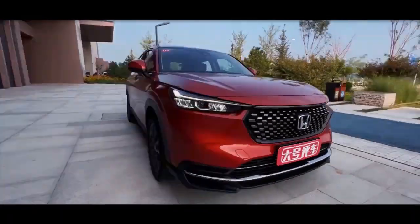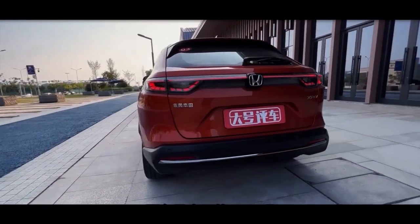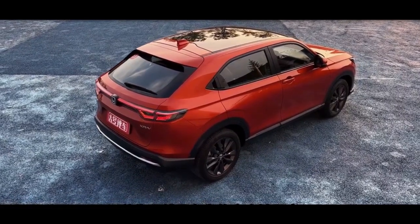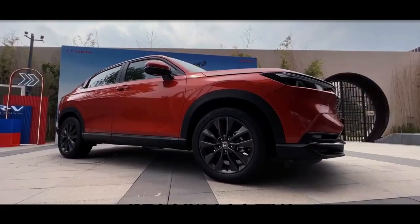Honda actually released the original models of the new Honda HR-V overseas as early as last year, but the progress of the Honda XR-V version is slightly slower. Finally, just a few days ago, Dongfeng Honda officially released a new generation of XR-V, and announced that it will be launched at the end of August.